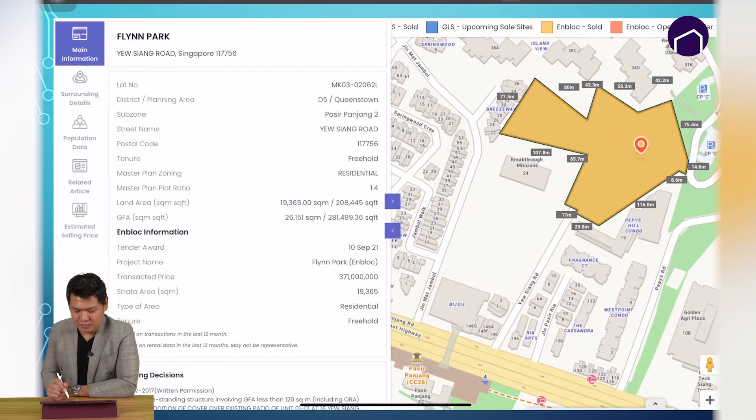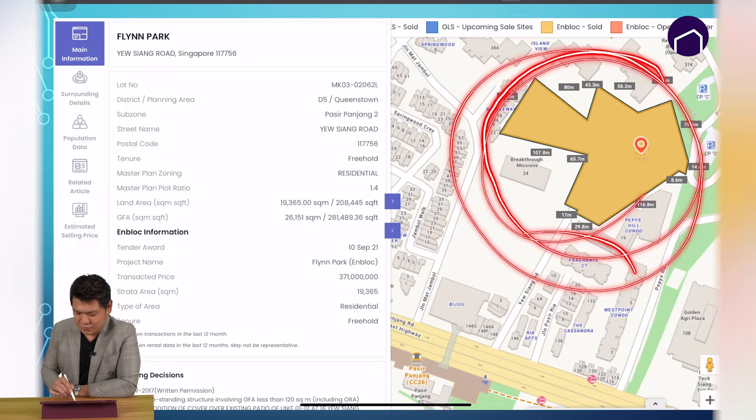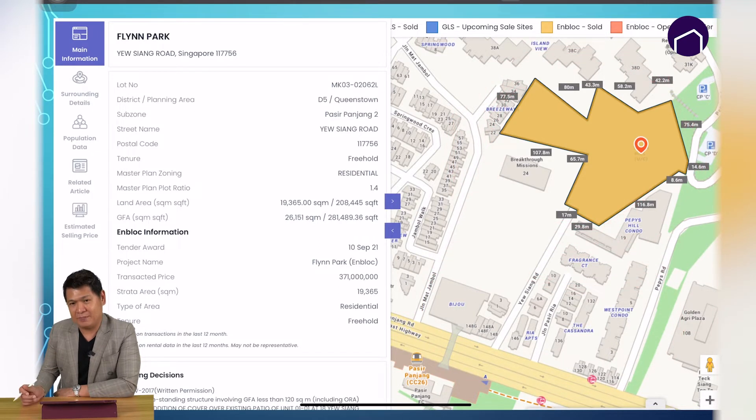There are supermarkets and retail shops inside Bijou. Terra Hills is a freehold development and it is sitting on a huge land plot. Compared to the surrounding development sites, it is easily three to four times bigger.